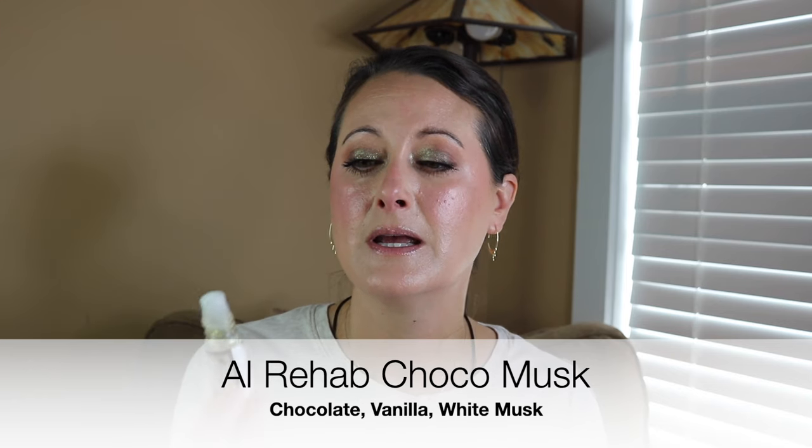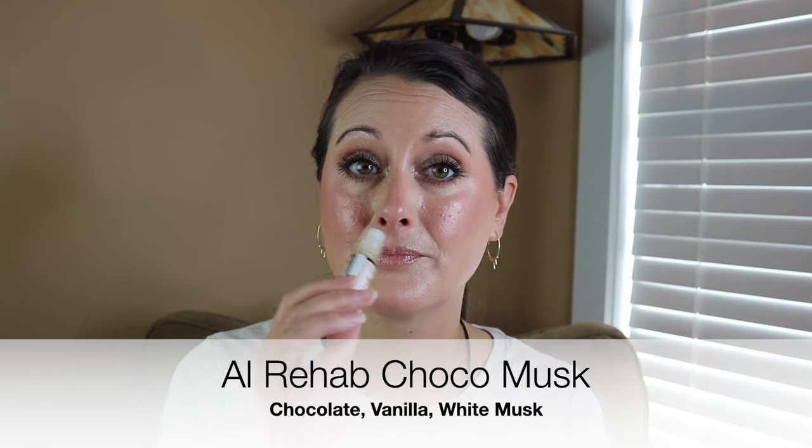Next I was on a vanilla chocolate pumpkin warm yummy kick this week. I pulled out my Al Rehab Choco Musk oil — I've had a few people tell me that their Choco Musk oil after sitting for a long time just keeps getting stronger and starts performing even better. So I was like, you know what, I'm going to pull out my Choco Musk. I've got two more stashed away. This one is about halfway full. It's so good — I love this. This thing is an absolute beast now.